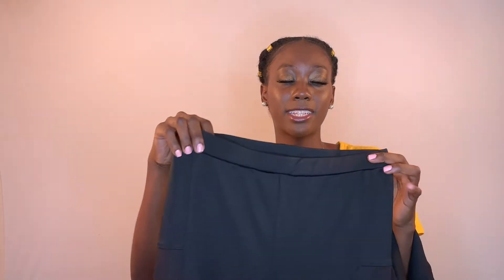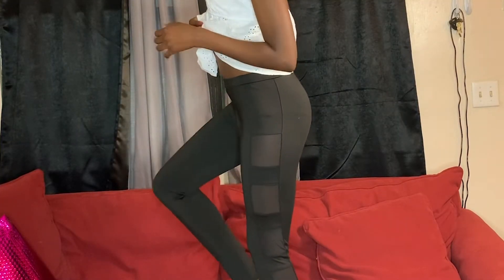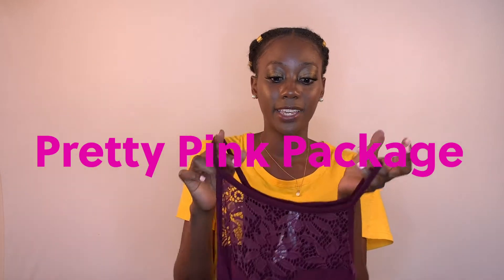The next piece I want to show you are these leggings — they're 87% polyester. They fit really nice, they have mesh on the side, and they're perfect for going to the gym and at-home workouts during this quarantine.